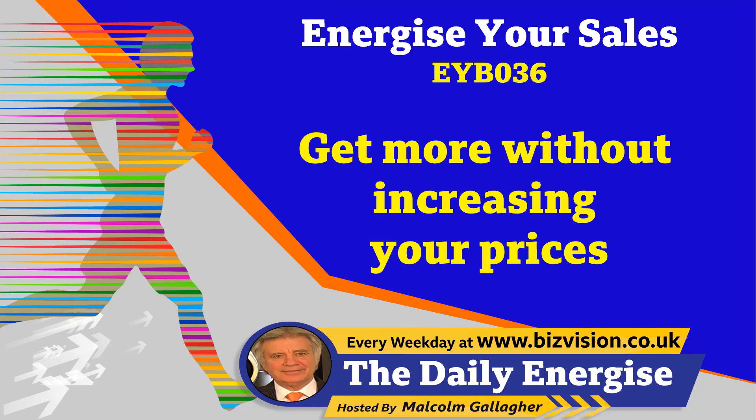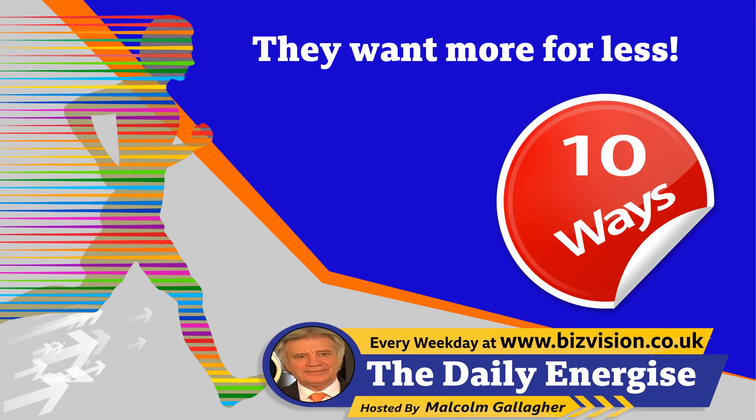Hello and welcome to Daily Energize Video 036. I'm your host, Malcolm Gallagher. At all times, all businesses want more — more revenue, more profit.